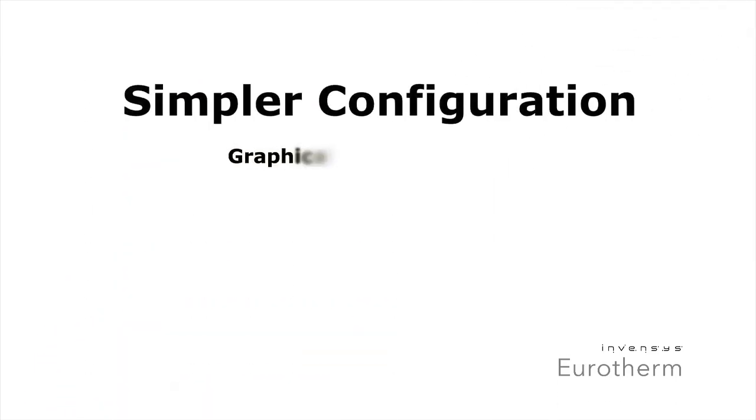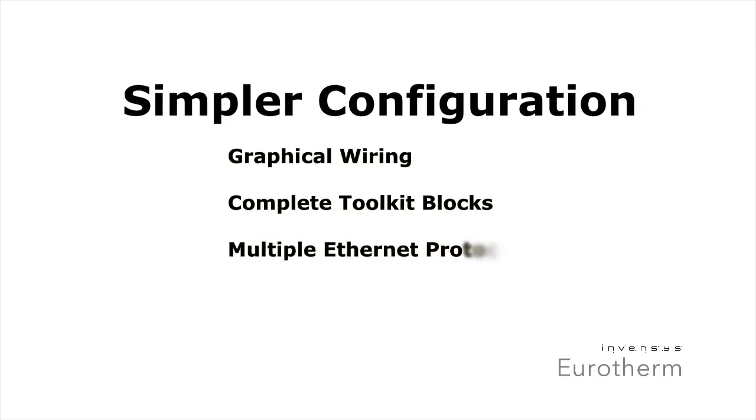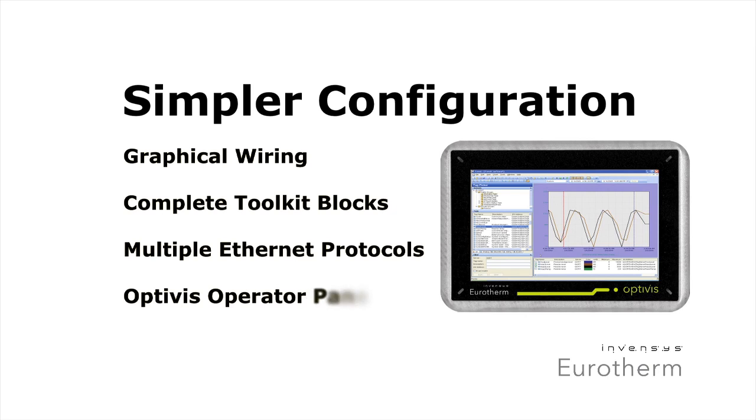Configuration is also made easier with graphical wiring, complete toolkit blocks, and multiple Ethernet protocols. Plus, it's easy to incorporate our new OPTIVIS operator panel for high performance visualization.